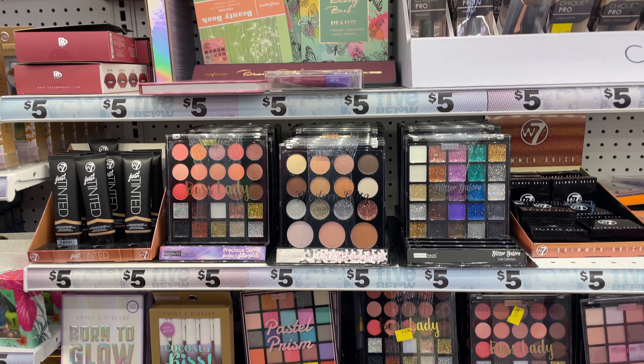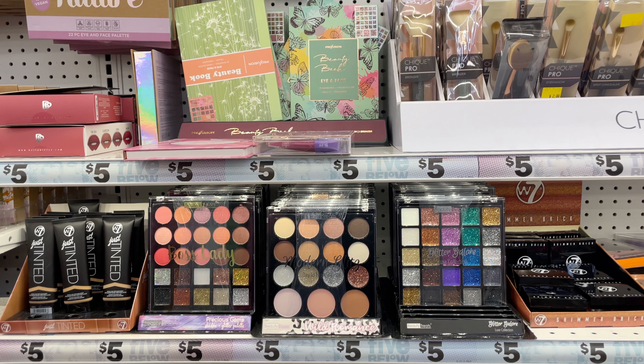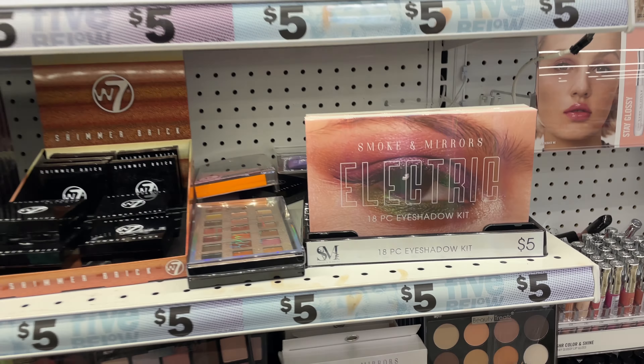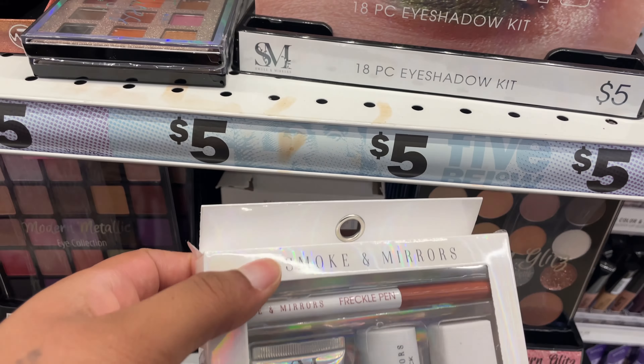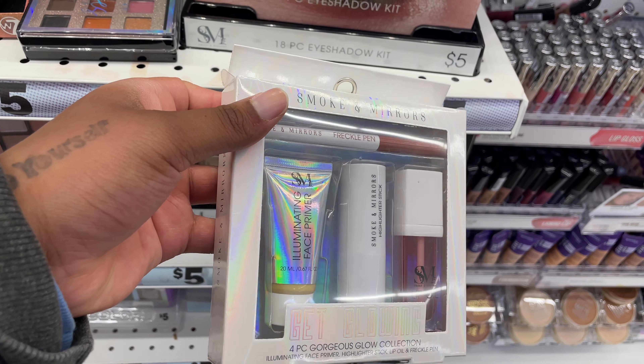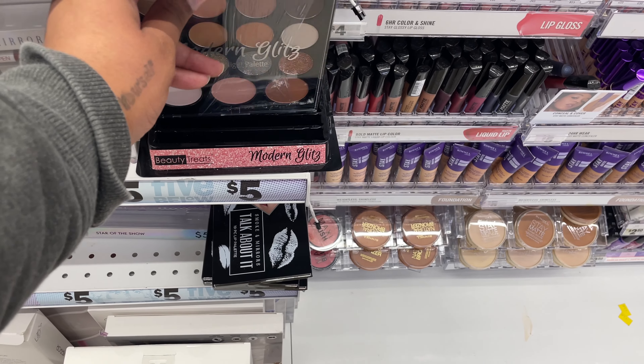5 Below has a lot of self-care items under $5. I think these items are really good for new makeup users, people on a budget, and existing users of course. I really like the packaging for this product — it has primer, a freckle pen, lip oil, and a highlight stick. That's basically a whole face for about $5.